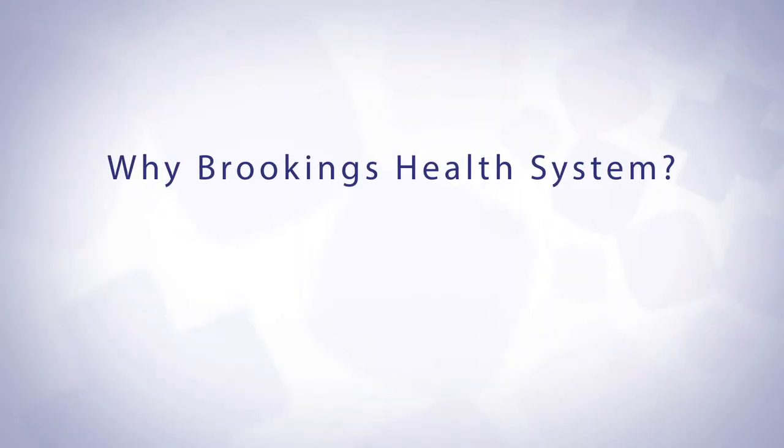I would recommend da Vinci surgery at Brookings Health System. It's the same technology available in Sioux Falls at Avera as well as Sanford. It's well-trained surgeons and OBGYNs doing the procedures. The staff working with the da Vinci robot is dedicated to the da Vinci robot, so we know that our results are reproducible.